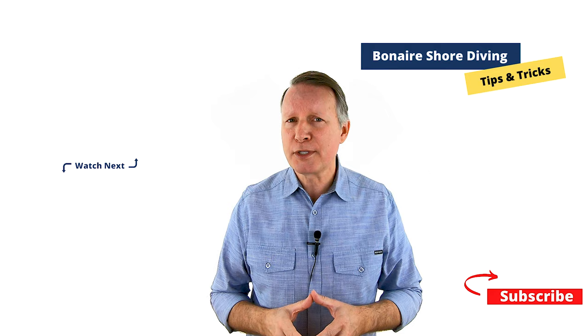Well folks, that's it. Those are 10 things you can do to make your Bonaire shore diving experience easier and more enjoyable. Did you like the video? Give it a thumbs up. Let us know in the comments what you found most helpful. What advice do you have for your fellow Bonaire shore divers? Thanks so much for watching, and we'll see you at the next dive site.